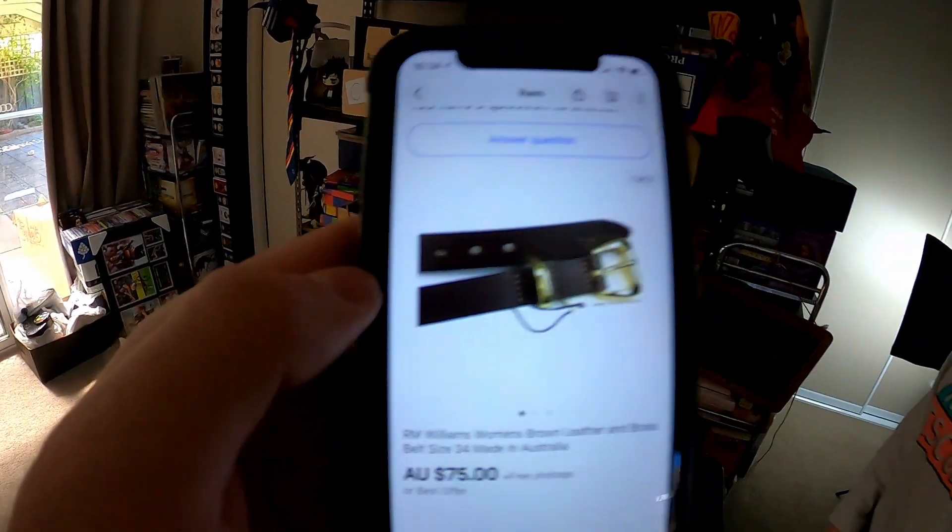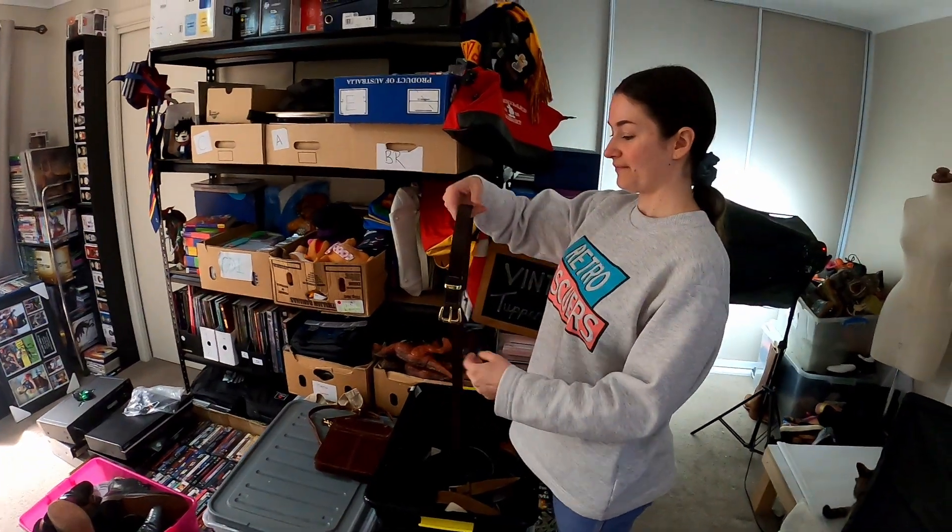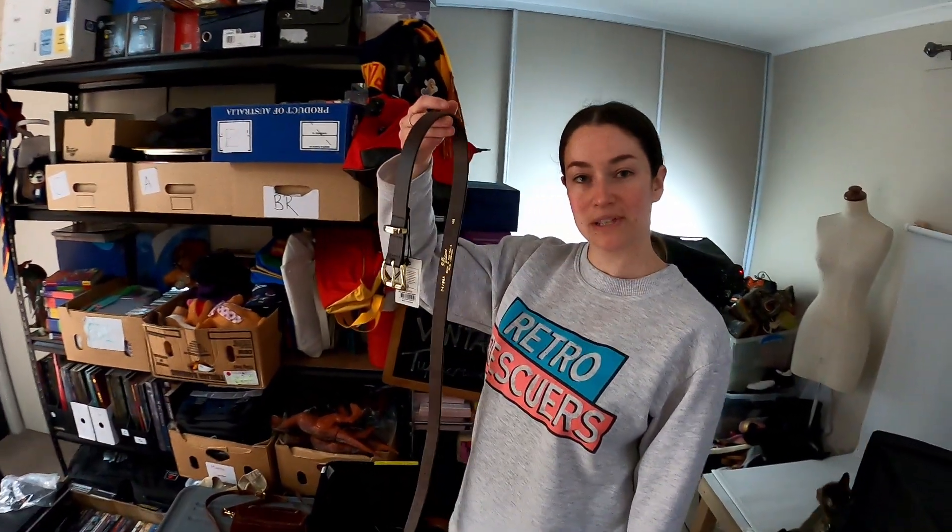Another belt going out the door. We sold this RM Williams brown leather belt for $75 free postage. Right on top because I sent them some measurements.